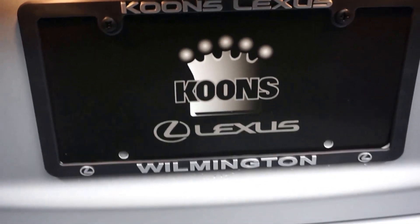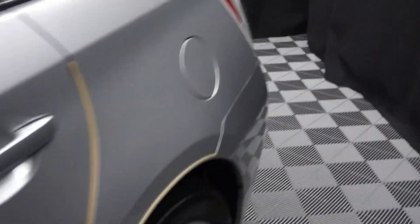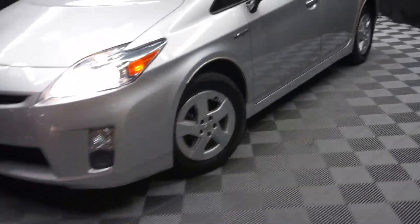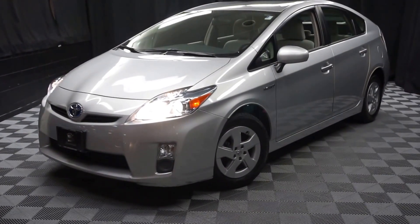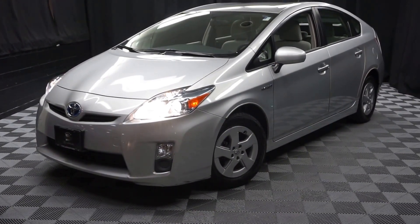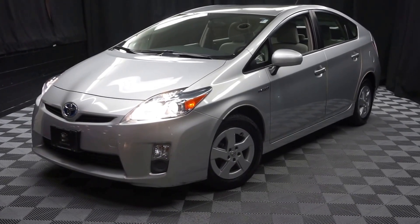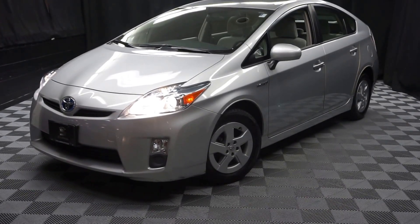It's right here at Lexus of Wilmington. So if you're looking for more information on this Toyota Prius or any of the other most 100 vehicles in our pre-owned inventory in our 90,000 square foot pre-owned showroom — when you come here to Lexus of Wilmington, you do your car shopping indoors to avoid the elements of the weather. Stay warm, stay cool, stay dry — shop inside at Lexus of Wilmington. Go to LexusofWilmington.com for more information.